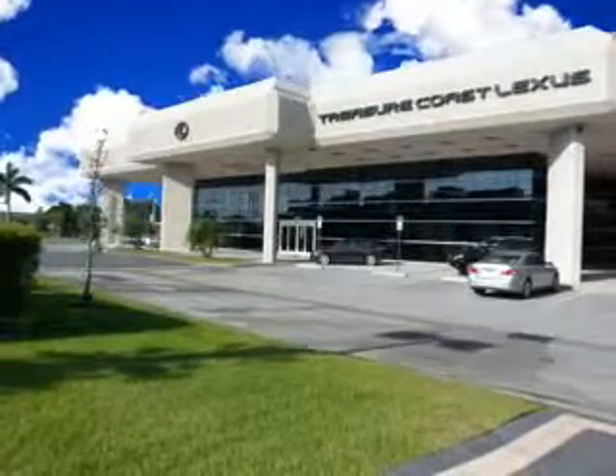You will love this white 2012 Ford Explorer SUV, equipped with a 6-cylinder engine and an automatic transmission.